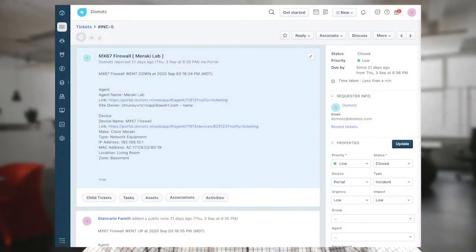The Domotes integration in Fresh Service allows you to maintain that single pane of glass that you're used to, while automatically opening tickets to events on the network. Furthermore, Domotes helps provide a historical record of issues and events associated with these network-based systems.